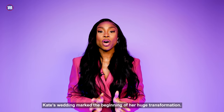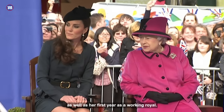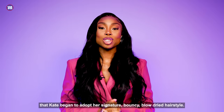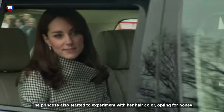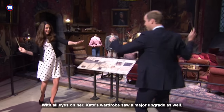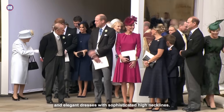Kate's wedding marked the beginning of her huge transformation. As well as entering her 30s, she was adjusting to life as a newlywed and to her first years as a working royal. Her makeup became more defined, subtle and elegant. It was during these years that Kate began to adopt her signature bouncy blow-dried hairstyle. The princess also started to experiment with her hair colour, opting for honey-coloured highlights or trying out a middle parting. With all eyes on her, Kate's wardrobe saw a major upgrade — the casual t-shirts were replaced with smart, colourful coats and elegant dresses with sophisticated high necklines.